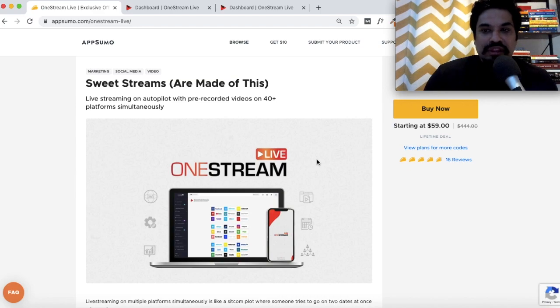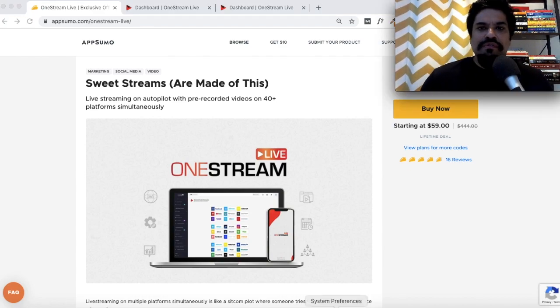On the other hand, One Stream Live is a tool that lets you live stream pre-recorded videos on all major social platforms. You can't go live with One Stream Live at the time of this review — that feature is still not available. Maybe it's something they'll add in the future, but right now you can send out pre-recorded videos as live content on 40+ different channels.